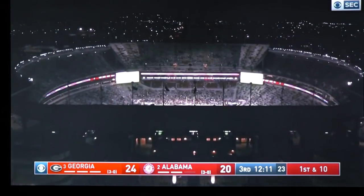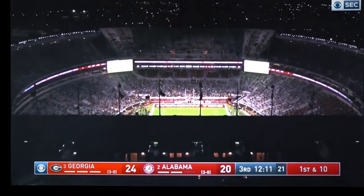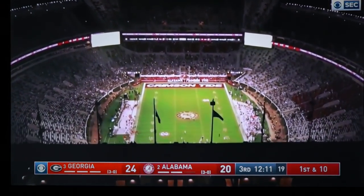Look at that view — look at that stadium. If your child has a chance to go there, you make sure you send them.